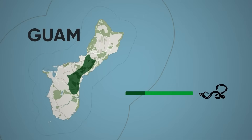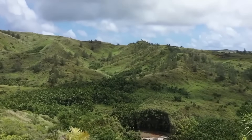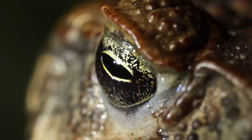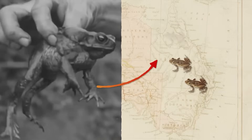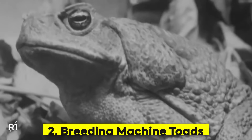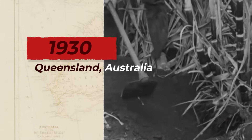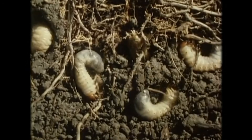The snake population in the targeted areas dropped significantly. But as incredible as this mouse-dropping solution was, there's another invasive species story that's even more shocking — one where good intentions created an ecological monster that's still terrorizing an entire continent today. Back in 1935, Australian sugarcane farmers were facing a crisis. Beetles were destroying their crops and they needed a solution fast.